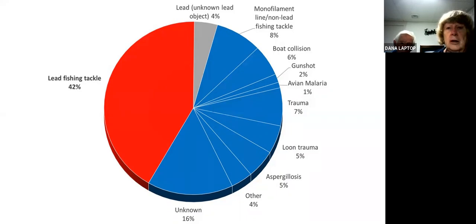Here is a graph prepared by the LPC — the loon preservation committee — showing that lead tackle, in red, is clearly the biggest threat that loons have. Other lead may be 4%. So that's 46% — almost half the loon deaths are caused by lead. Monofilament line is another threat; a loon can become entangled when fishing lines break with a fish still attached. Boat collisions, gunshots, and there's even an avian malaria they've now found. Various trauma — sometimes being struck by a boat — and a large unknown segment where we don't know exactly what caused it.